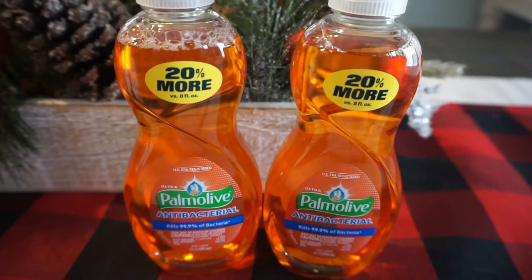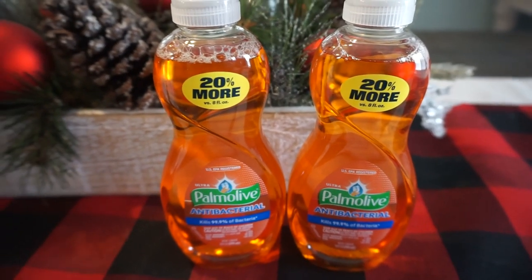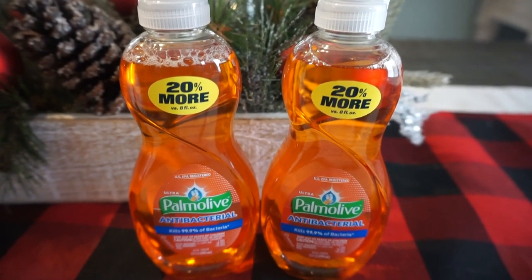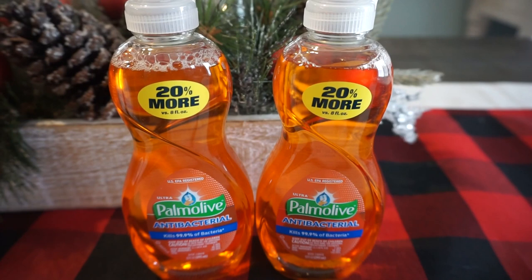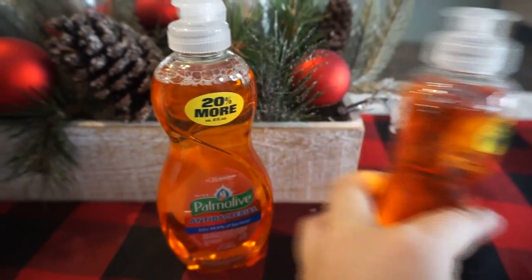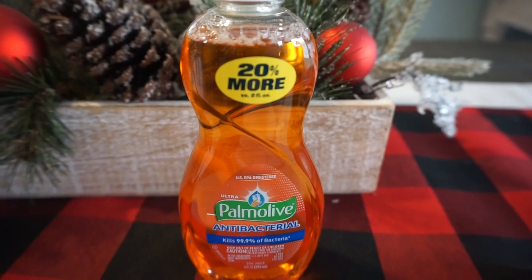Scan your ExtraCare card for instant coupons — one is 25 cents on Palmolive. I also had a 50-cent off two CVS CRT. I grabbed two at 99 cents each for a total of $1.98. After the 25-cent instant coupon and the 50-cent CRT, my total was $1.23 for both, or 62 cents each. If you don't have that 50-cent off two coupon, grab one and use the 25-cent coupon to get one for 74 cents.